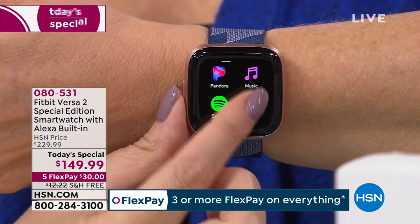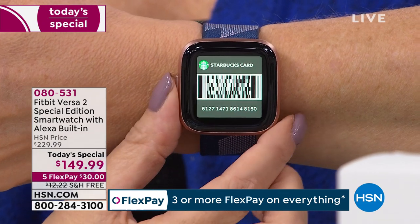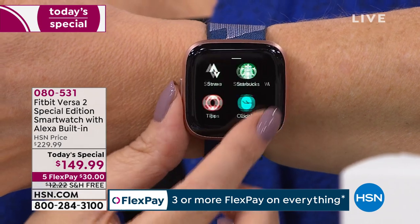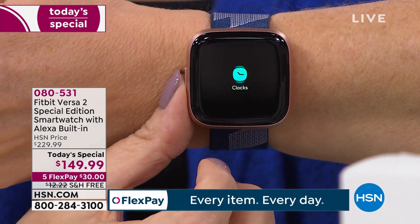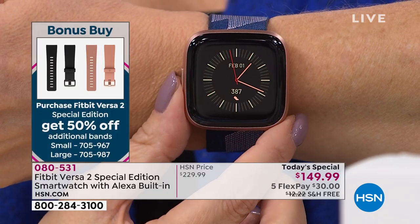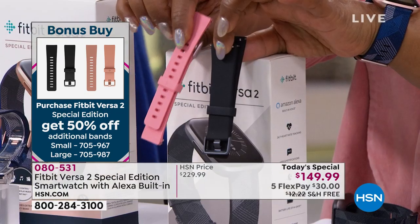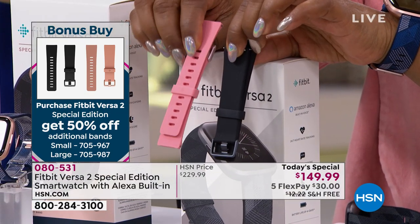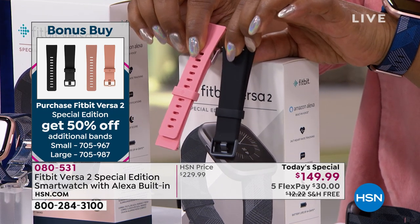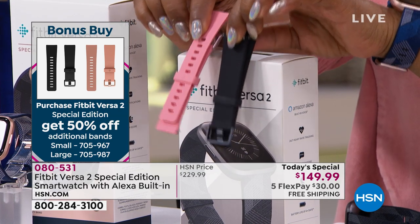Our bonus buy allows you to get 50% off a second band. Your Today's Special already includes two bands, but the bonus buy lets you choose an additional silicone sport in black or pink — small or large — for only $15.